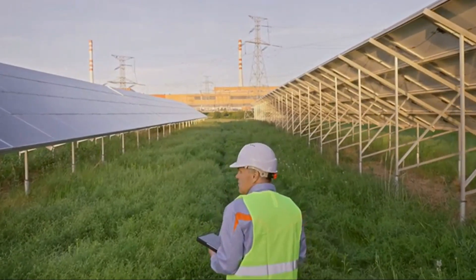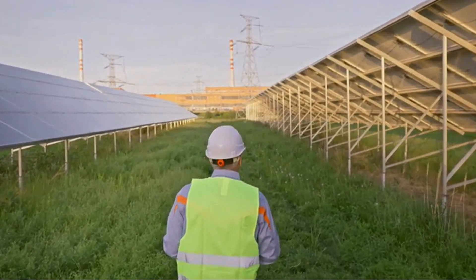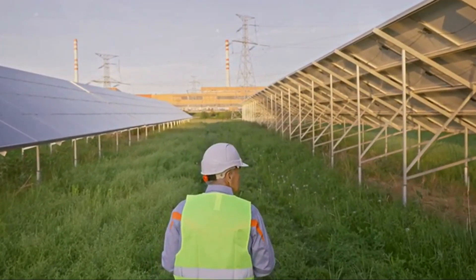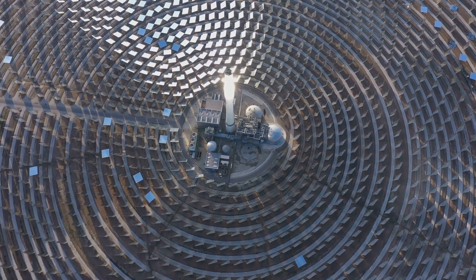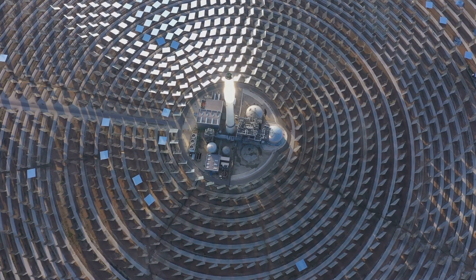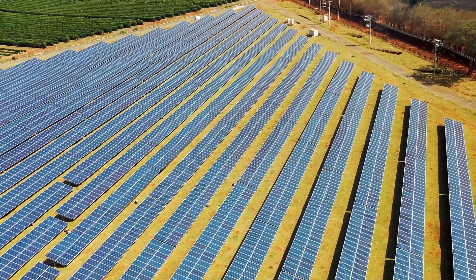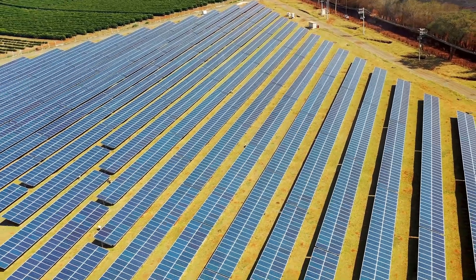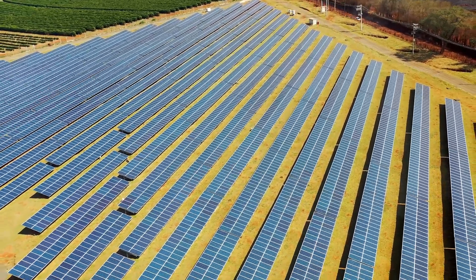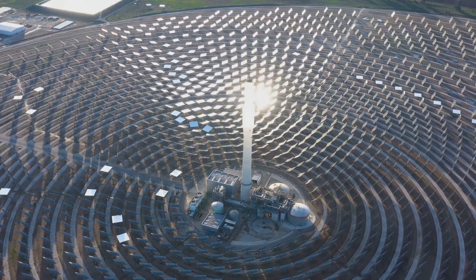PV systems aren't the only way to harness the sun's energy. Photovoltaic systems convert sunlight directly into electricity using semiconductor materials. We also have concentrated solar power, or CSP, systems, which take a different approach. Instead of directly converting sunlight into electricity like PV systems, CSP systems use mirrors to concentrate sunlight onto a central receiver.